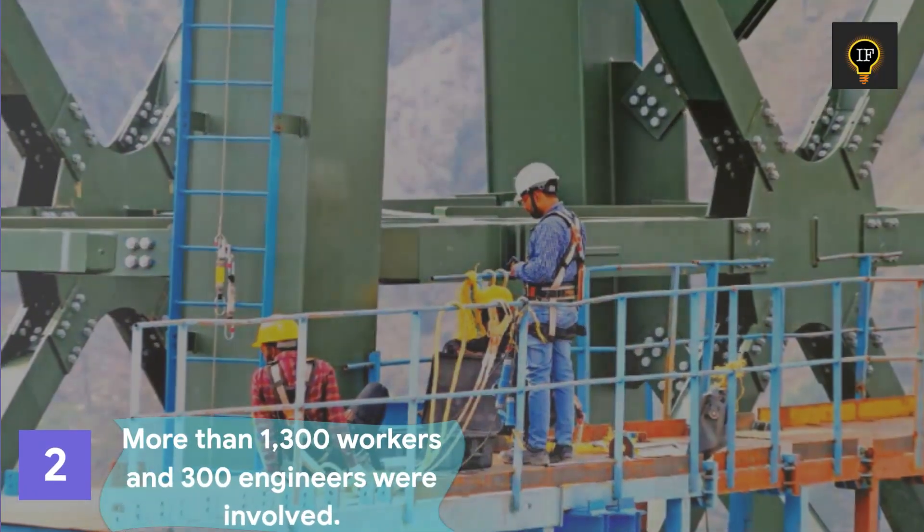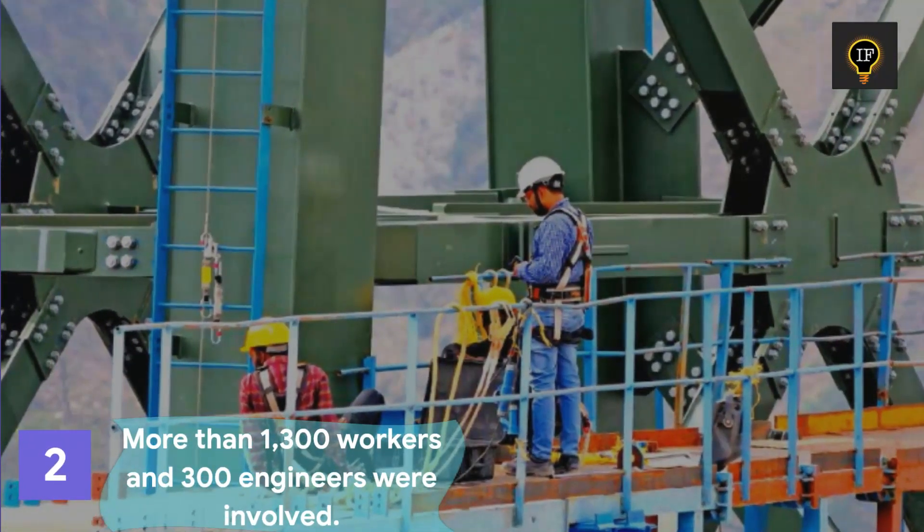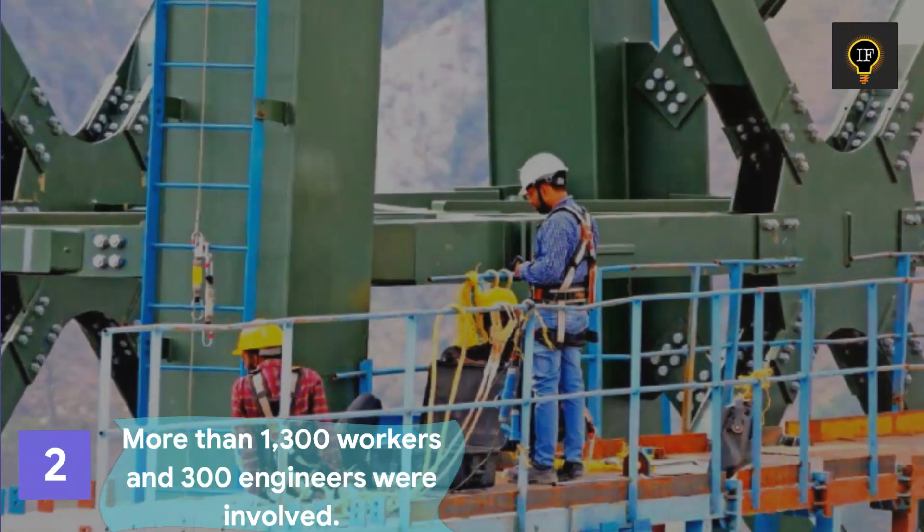To complete the bridge, more than 1,300 workers and 300 engineers had been working around the clock.